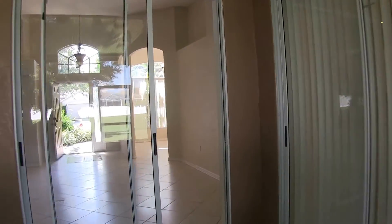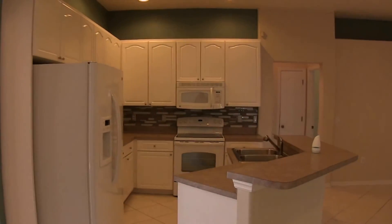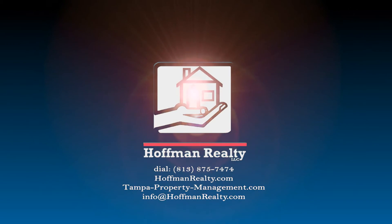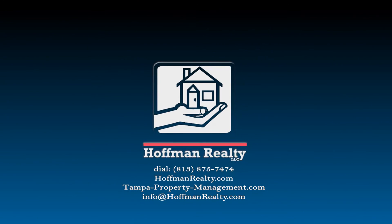If this is something you'd like to see, don't hesitate to give us a call — we'll be more than happy to open it up and show it to you. Thank you.